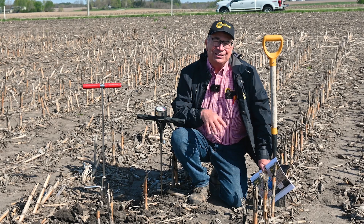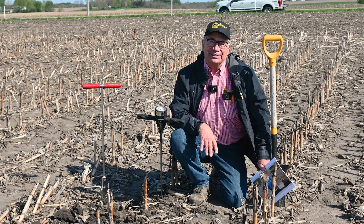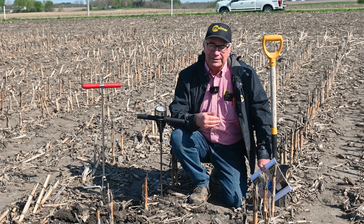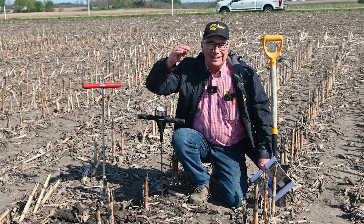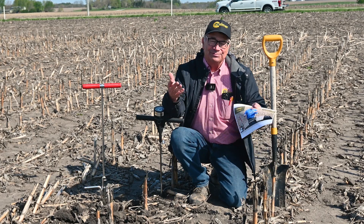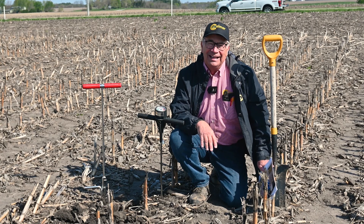Last year when I talked, I talked about the stratification that I had discovered after 40 years of surface applying phosphorus and potassium. I went through with the soil probe and would cut it out inch by inch and put it into eight different bags and sent it off to the lab. I have that data and am happy to hand it out to you at the conference if you're interested in seeing it.